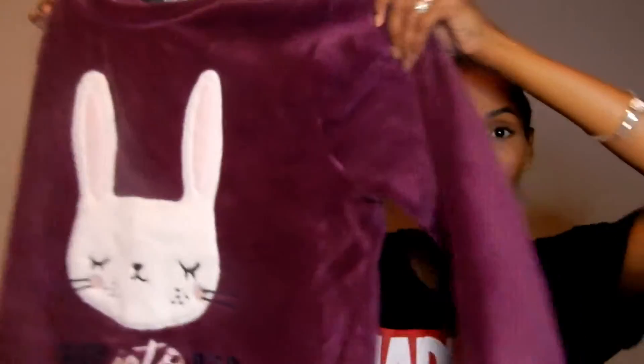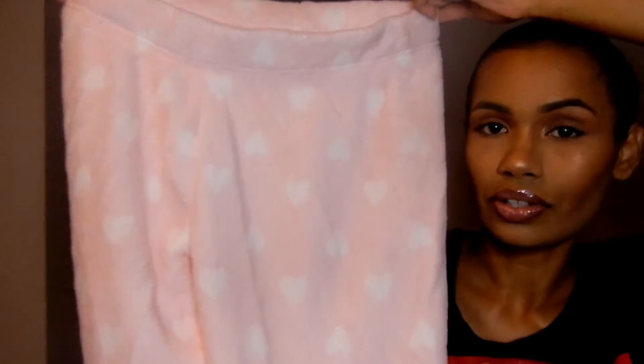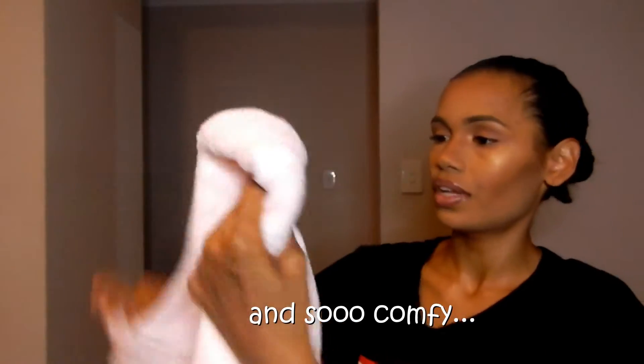I picked up this pajama set for myself. It's got this cute little bunny and it is so soft. We are heading into the colder season and it comes with these pants as well — love hearts on them. So cute and so comfy. These will definitely keep me warm and I'm in a size 10 to 12 as well.